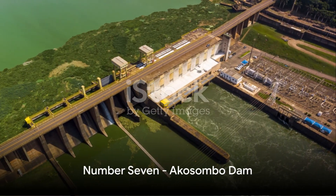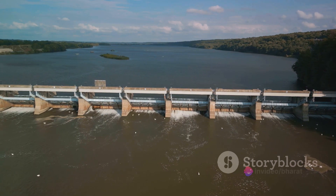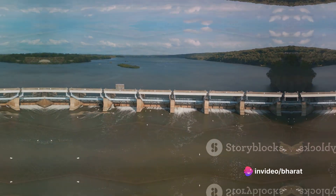At number 7, we have the Akosombo Dam in Ghana. This dam on the Volta River created the largest man-made lake by surface area, Lake Volta.